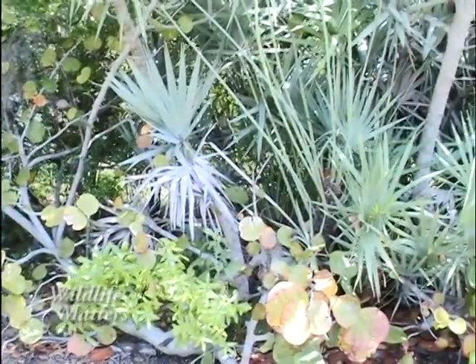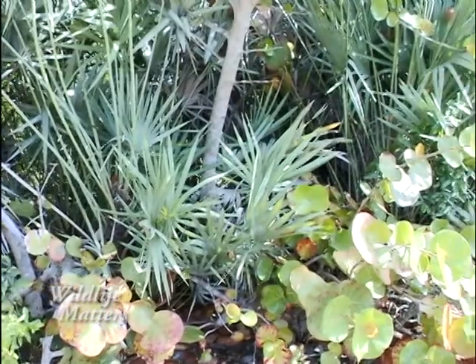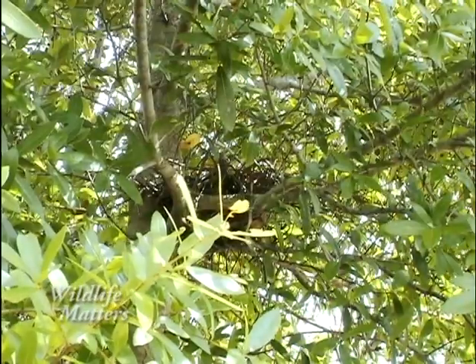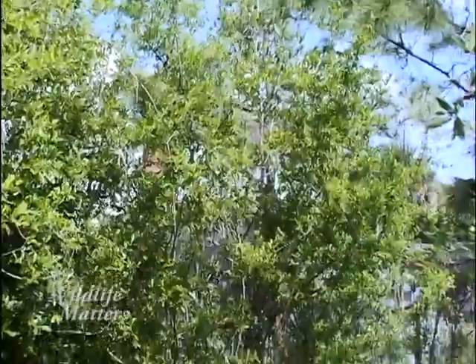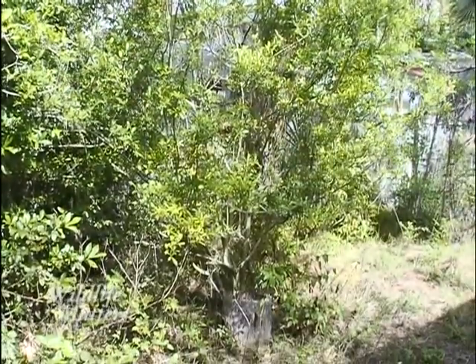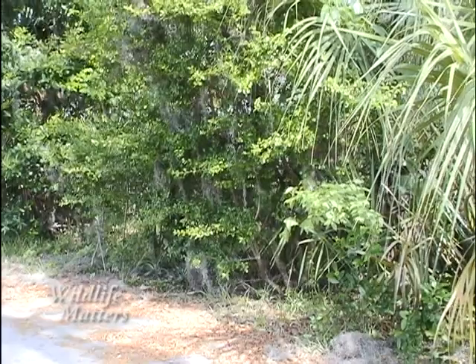Cover is also crucial if you want to attract small mammals to your backyard. Animals need cover — places to hide from predators, places to raise their young, and to feed in quiet. Planting a variety of vegetation in different sizes and heights provides the best cover opportunities for Florida wildlife, including ground cover, small plants, shrubs, and trees of different heights.